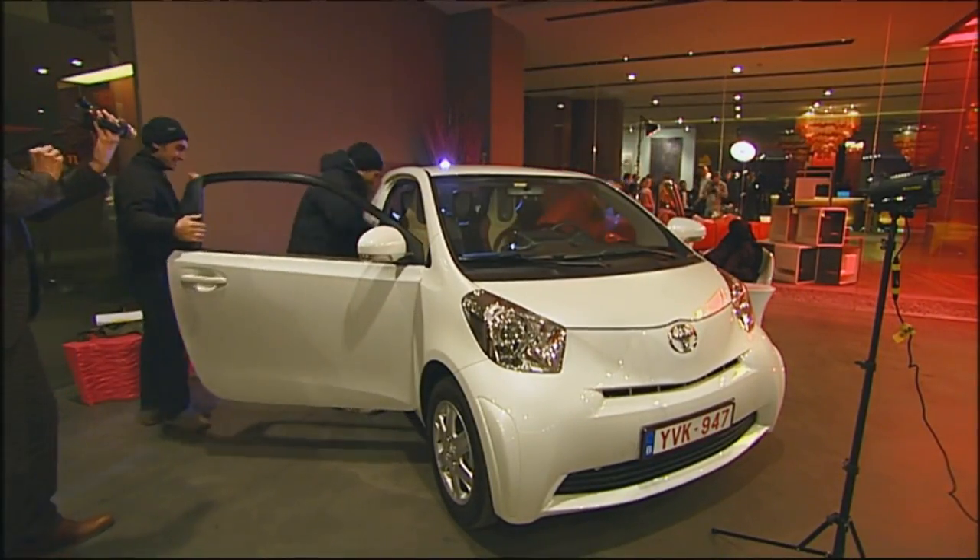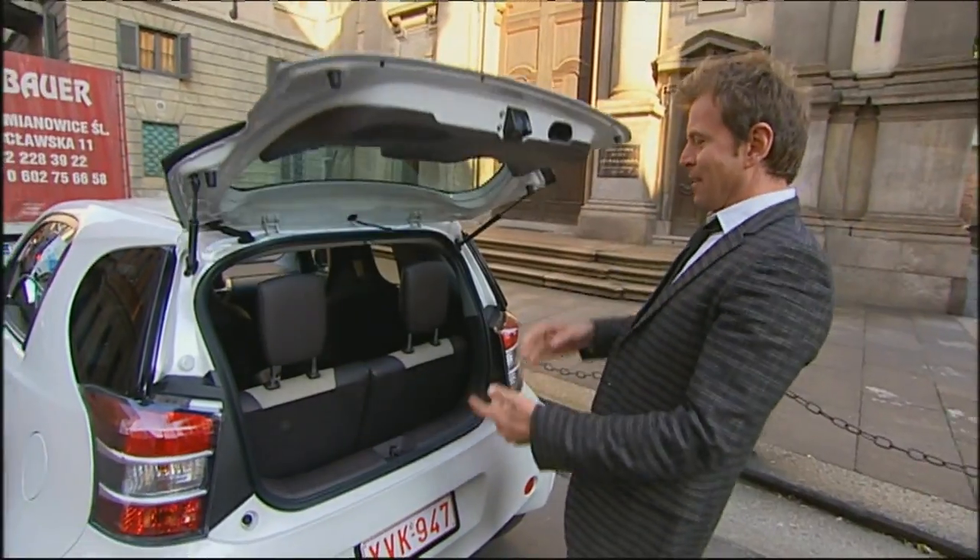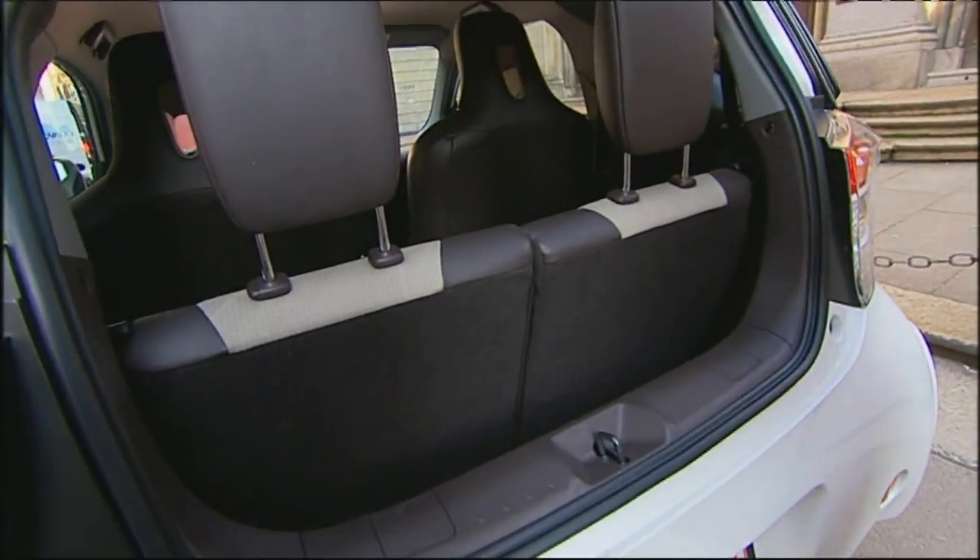An adult can just about wedge themselves in the back on the passenger side if the front passenger pulls their seat all the way forward. But rear passengers make driving difficult — you can't reach the gas and brake pedals at all. The seat behind the driver's side is only suitable for dogs and the smallest of children. A third person can just fit in behind the passenger seat.